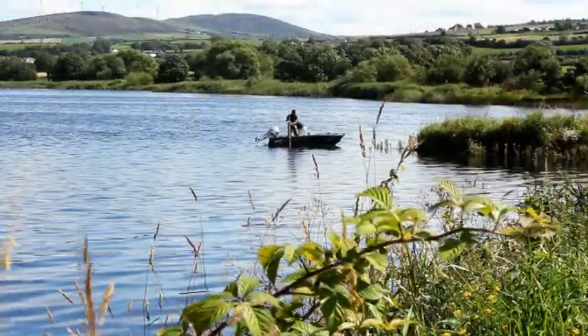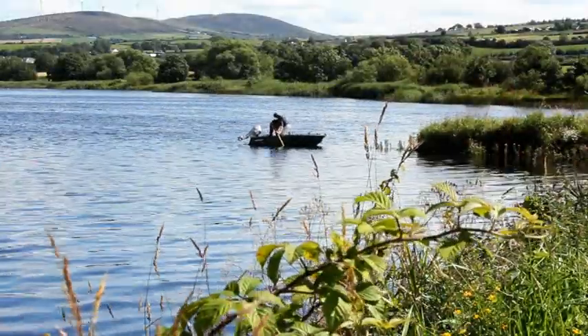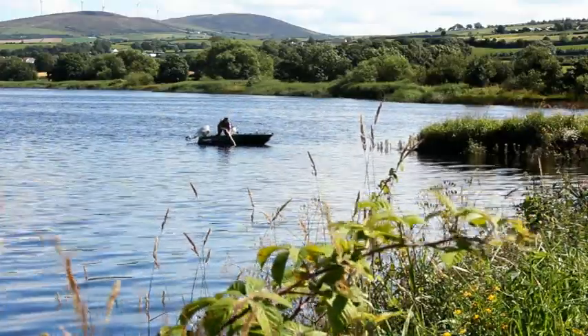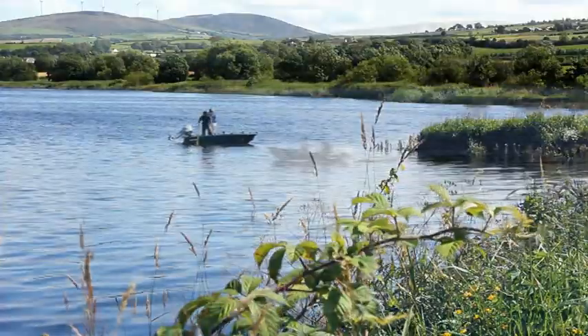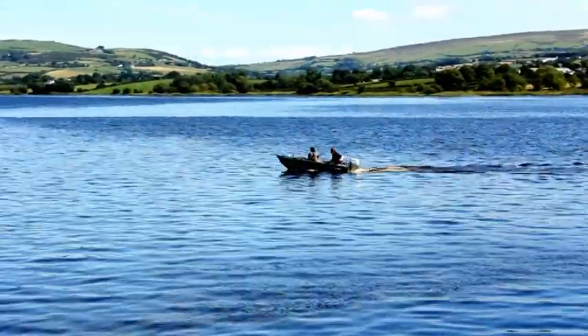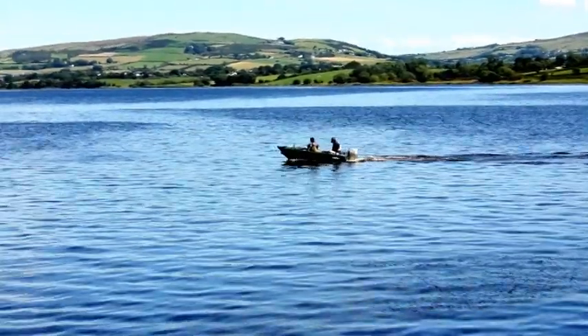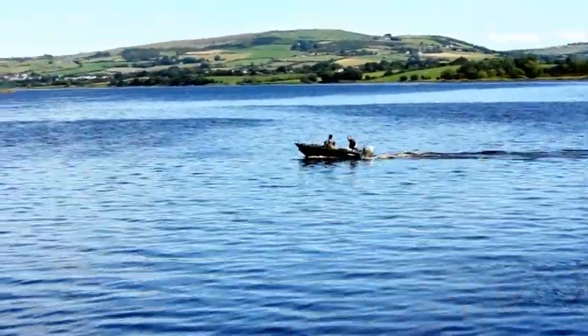Archaeology isn't all about digging holes. Rory McNary and Ciaran Westley from the Centre for Marine Archaeology at the University of Ulster cast off in a boat laden with sophisticated electronic equipment to survey the riverbed adjacent to the site, to see if there are any significant objects under the water.